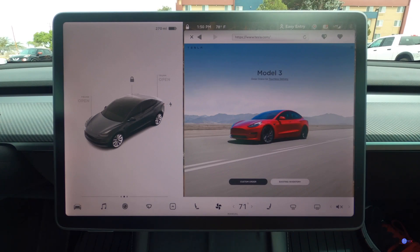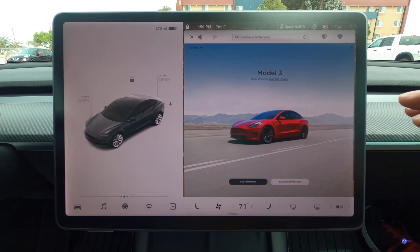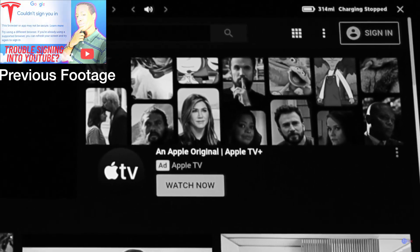What's up everyone, this is YouTube Ken. I'm back with another video. This is a follow-up to a video I did previously on December 26th, 2020. This video is part two concerning signing into the Tesla YouTube app.